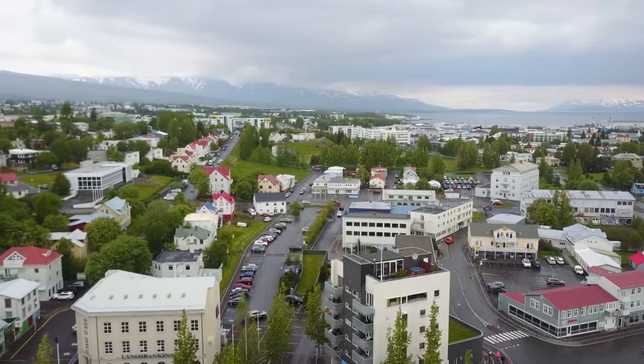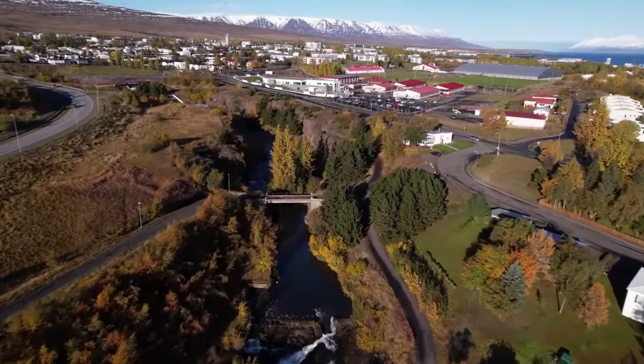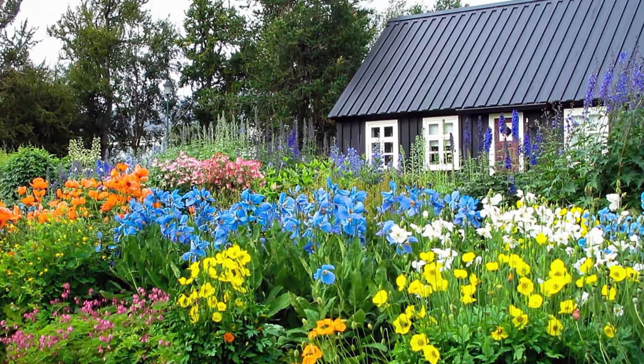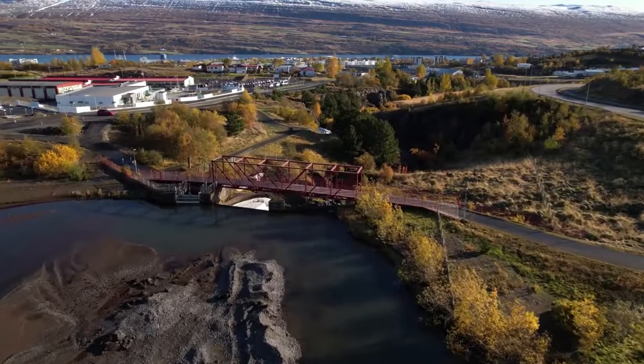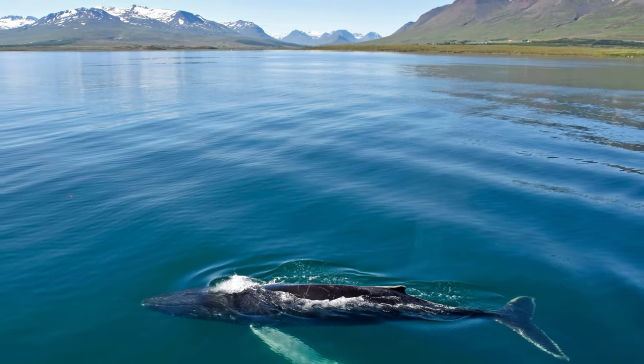Exhilarating activities such as horseback riding through Iceland's spectacular landscapes provide an excellent opportunity to get up close and personal with the local flora and fauna. While in this area, a whale-watching excursion on the Tröllaskagi, or Troll Peninsula, is a must-do activity. This is your best chance to see humpback whales in their native environment.